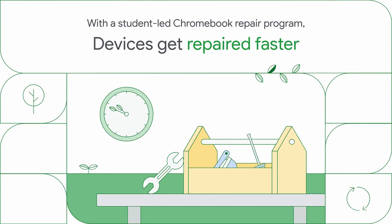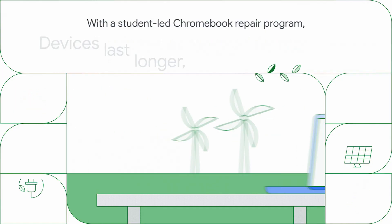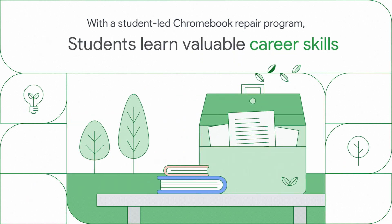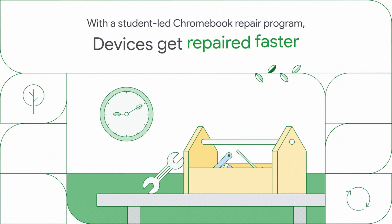Speaking of Chromebooks, we partnered with Acer and Lenovo to launch the first ever Chromebook repair program earlier this month. Chromebooks are designed with sustainability in mind, with Chrome OS devices consuming up to 46% less energy than comparable ones. The Chromebook repair program continues this effort, helping schools drive sustainability while cutting costs by extending the lifespans of their devices. For information on starting your school's own repair program, visit the link below.